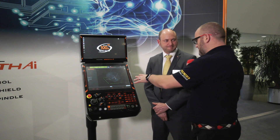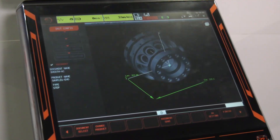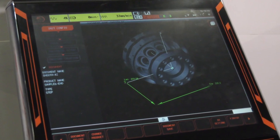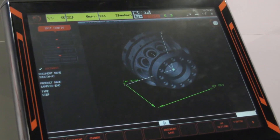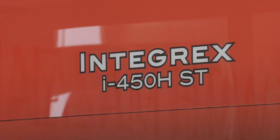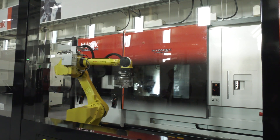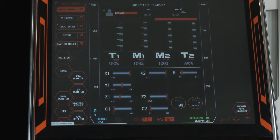Is this the part on the screen here? Yes. I know we're talking about drag and drop programming — it's what people have been talking about for years. Are we there yet? We absolutely are. This particular part here is one we've programmed on the control. It's running on our Integrex iH450ST over in the ETC at the moment, and we've programmed it using our Solid Mazatrol, which has the AI functionality.